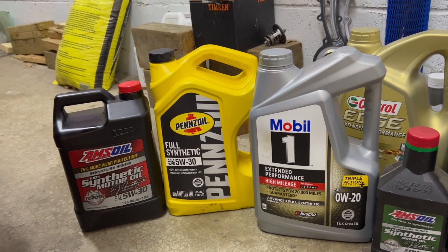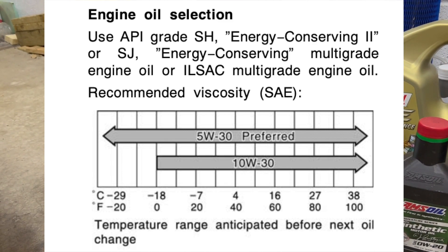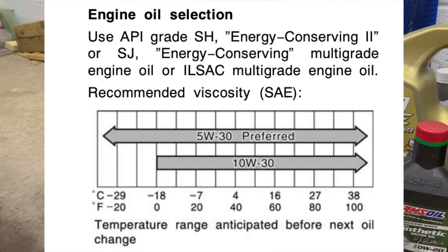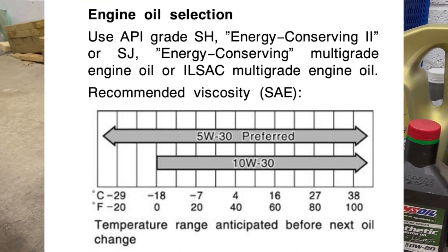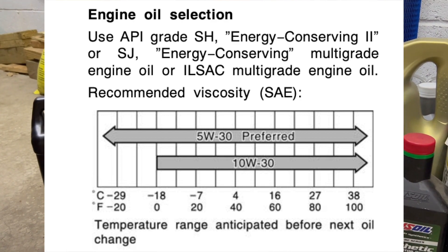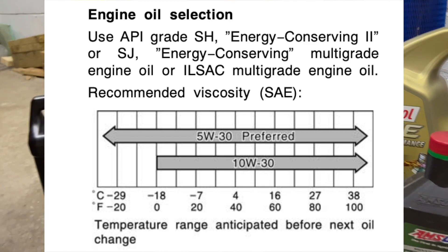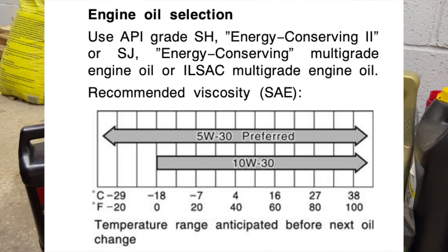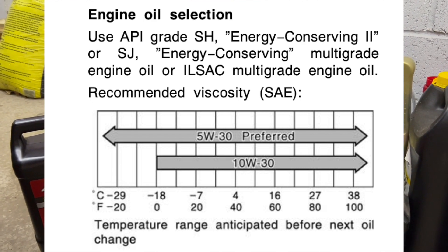Going back to the 90s and prior, into the early to mid-2000s, Toyota was using 5W20 as their preferred oil because it was conventional oil, and with conventional oil you cannot go lower than 5W. Toyota decided 5W20 worked better for their vehicles and they stuck with it, as it performed well in colder temperatures and was preferred year-round. Toyota gave a chart and an option: if you're in a cold climate, use 5W20. If you're in a warmer climate or in the summertime, use 10W20.